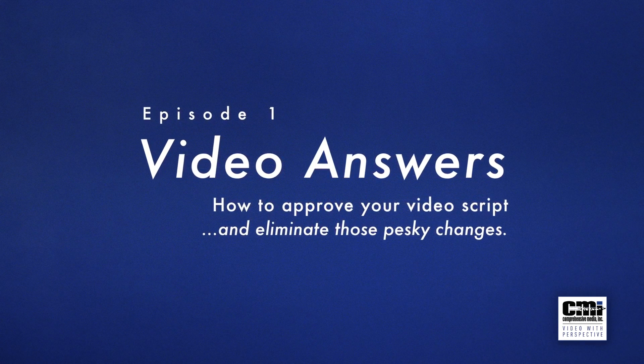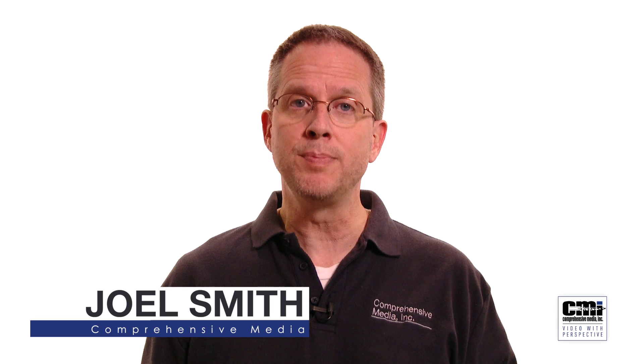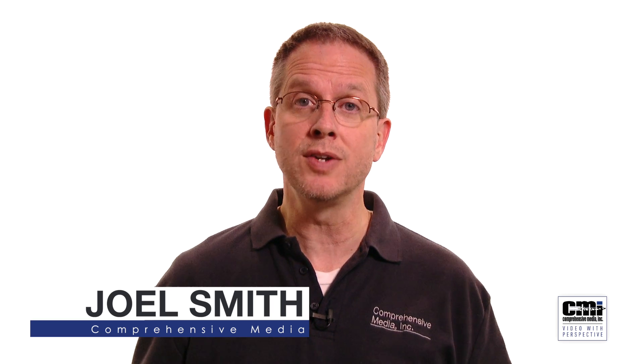We read a lot of scripts around here, and we ask our clients to do the same. If there's one lesson we've learned, it's that once a script is approved and production is underway, changes to that script can cost time and money. So how do you make sure you don't need those pesky last-minute changes? With these three simple suggestions.